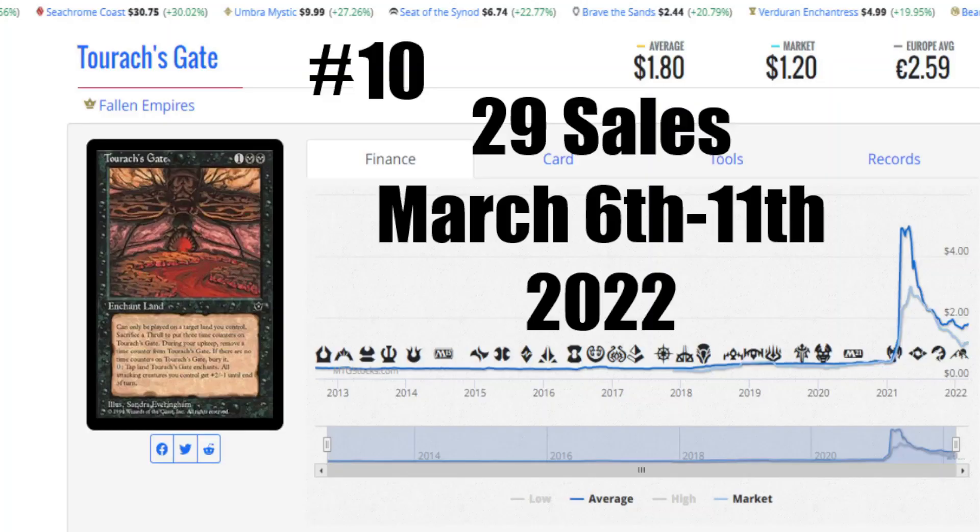Anytime I can go back to Fallen Empires, it's a pretty good Sunday. Here we have Tourach's Gate from Fallen Empires. Average price is $1.80 US, the market is $1.20 US, and of course it's €2.59 to get that card into your house. When we see this card with 29 sales from March 6th to the 11th, 2022, I see a card that used to have tons of playability back in the day, with all the mighty Thrall decks that came out during the time of Fallen Empires — this card definitely got played a lot.